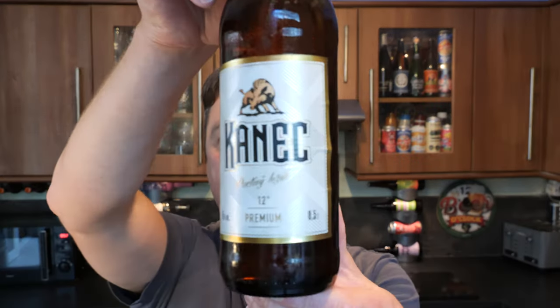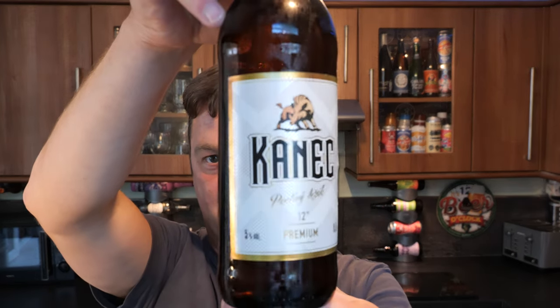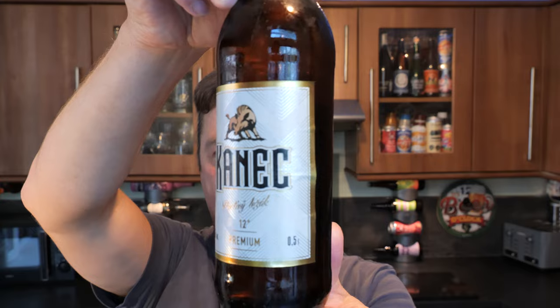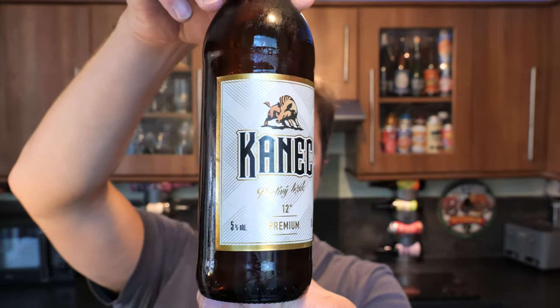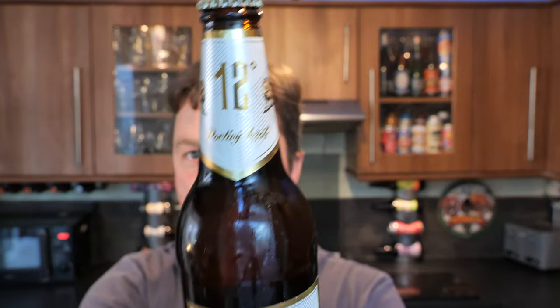It's beer o'clock on Real Ale Craft Beer. Today we've got a beer from Zemecki Pivovar in Breklav, Czech Republic. This is a bottle of the Canek. This looks to me to be a premium lager, 5% ABV. It's their number 12.